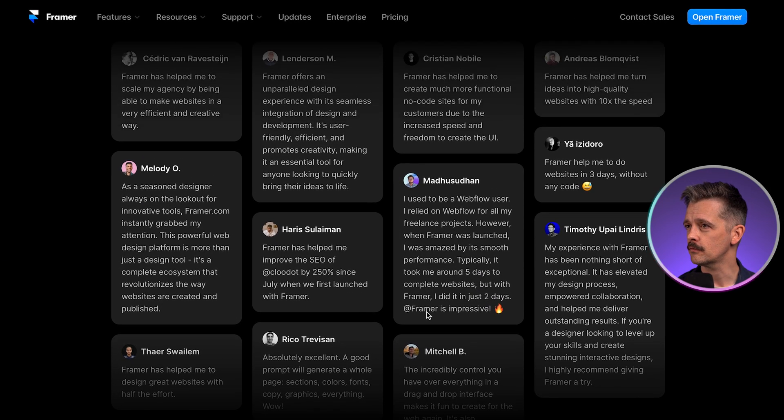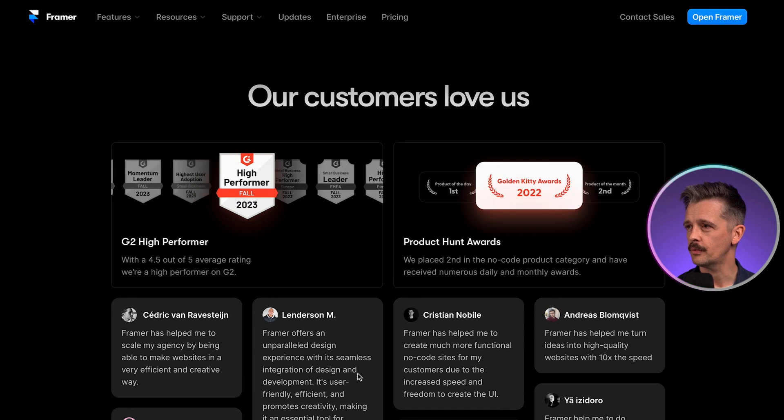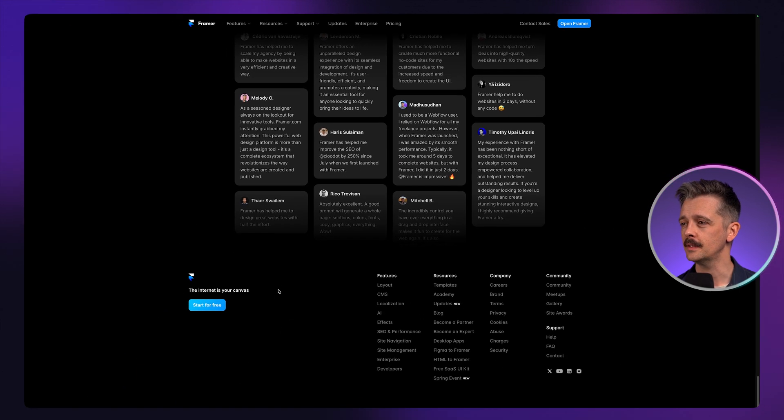Just above the footer, interestingly, the previous section is all this social proof — awards and testimonials. So they're including that as well. The credibility is established as they're encouraging people to get started.